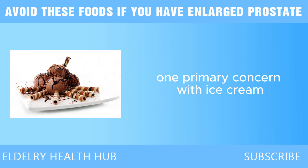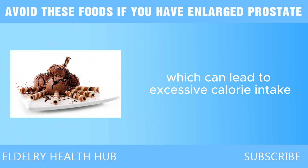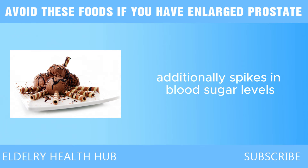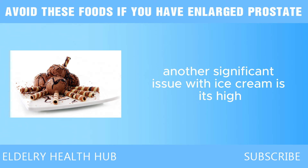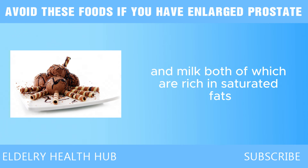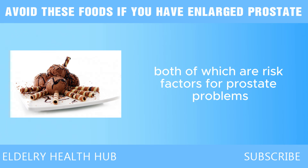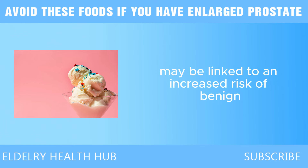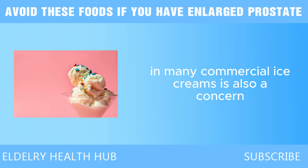Next, we have ice cream. One primary concern with ice cream is its high sugar content — many commercial ice creams are loaded with added sugars, which can lead to excessive calorie intake. High sugar consumption is linked to insulin resistance, associated with an increased risk of prostate cancer, and spikes in blood sugar can contribute to inflammation. Another significant issue is its high saturated fat content, as most traditional ice creams are made from cream and milk. Diets high in saturated fats can raise cholesterol levels and promote inflammation, both risk factors for prostate problems.